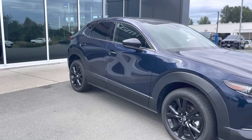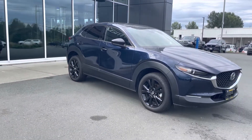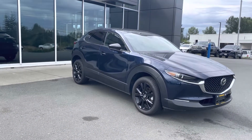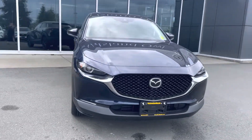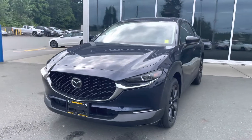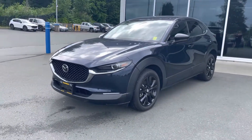If you guys have any more questions on this beauty, you can reach me directly. My direct cell number is 250-203-3661. Come get yourself a 2021 CX-30 turbo. Bye guys.